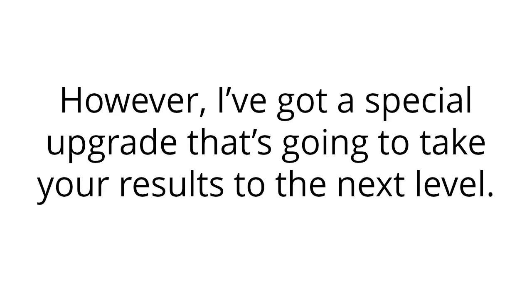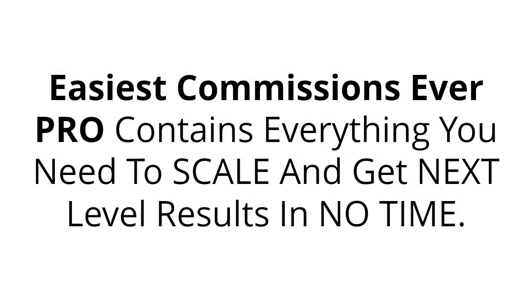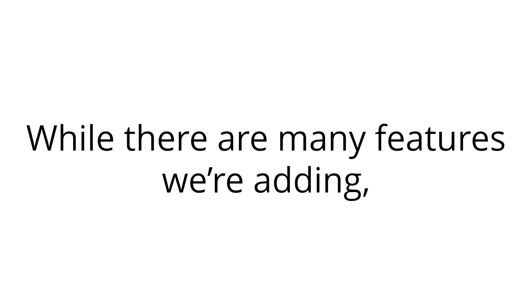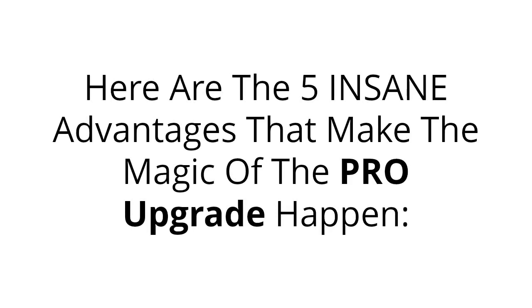I've got a special upgrade that's going to take your results to the next level. Are you ready to put Easiest Commissions Ever on steroids and succeed faster and easier than before? Easiest Commissions Ever Pro contains everything you need to scale and get next level results in no time. We're introducing many extra features that make sure you get better results without any extra effort or work put in. I've brought them down into five main advantages that you instantly get after upgrading.